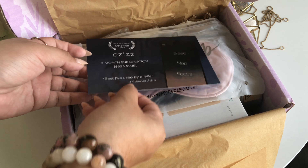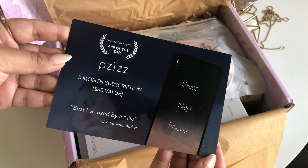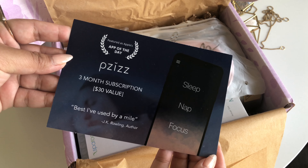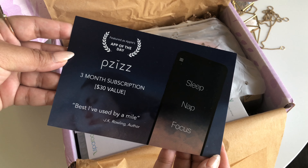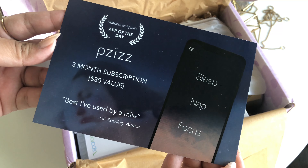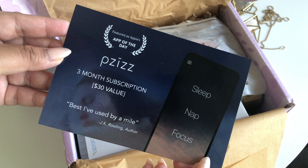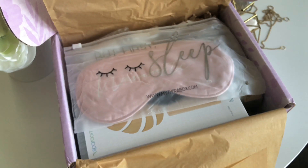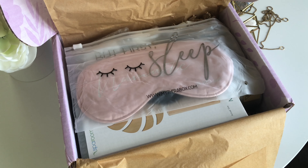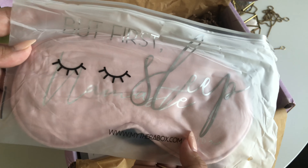The first thing in our box is the Dröse app. This is a three-month subscription to the app, and it has a $30 value. According to the pamphlet, this app uses the science of psychoacoustics and patented sound effects to help you sleep with impressive effectiveness. I'm really excited to have received that in my box, and I'm hoping that it really does help me with my sleep.